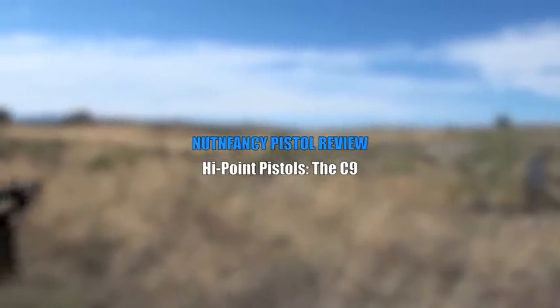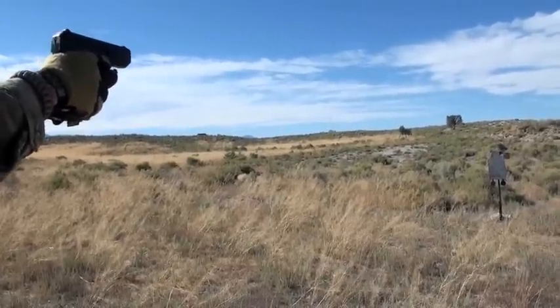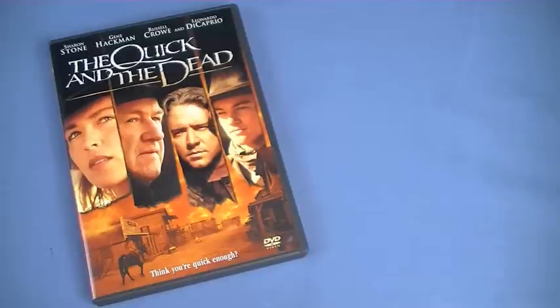Not too shabby. Good. It came out in 1995 and it is a fun western. Love good westerns. This one's in my personal DVD collection. If you haven't seen it, check it out. It's not exactly a gritty, realistic western — it's more stylized. But it has key elements of a good western.